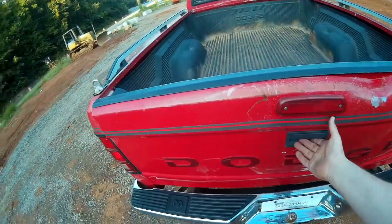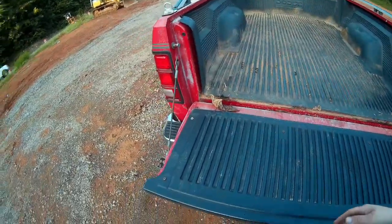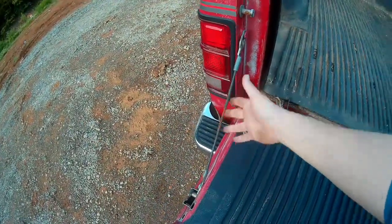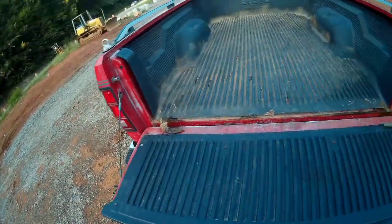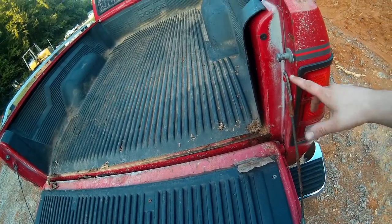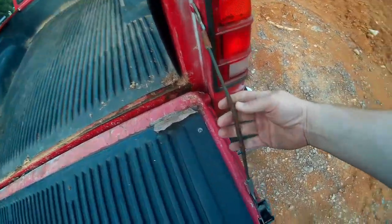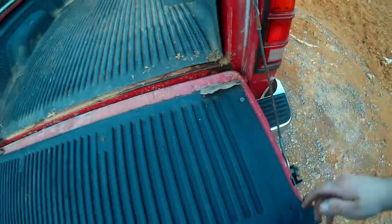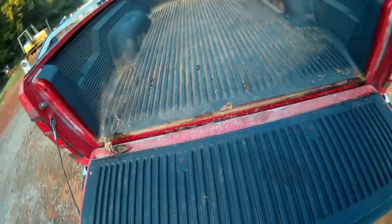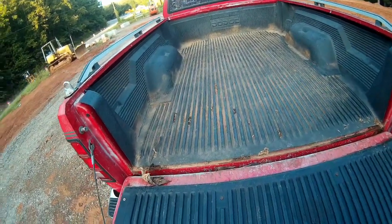Drop the tailgate down — you see it is actually held up by cables. Most modern trucks have cables now, unlike my old 76 Chevy that had two bars that folded up. Somebody put a drop-in bed liner in this thing — I'm not crazy about those but I'll run with it for a while.